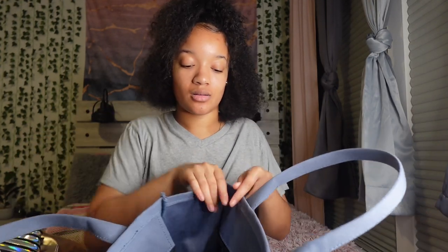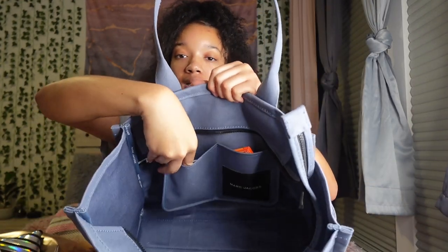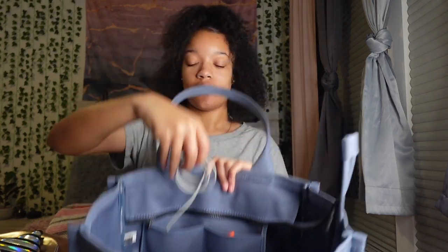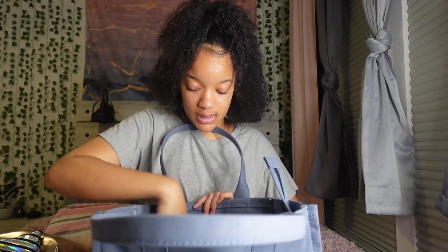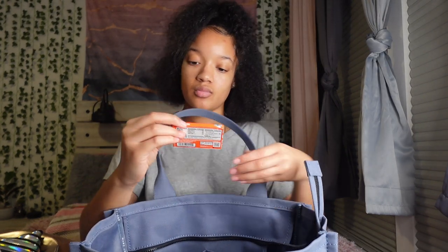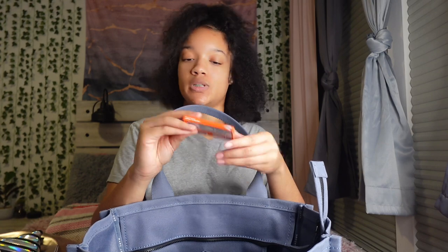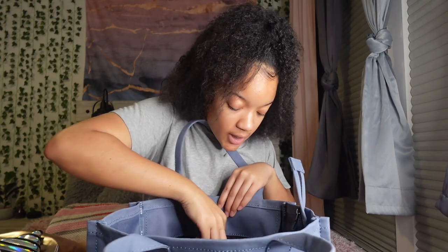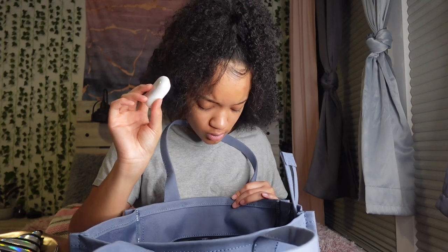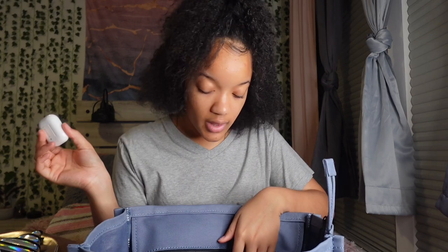On the side pockets there is my Apple charger for my phone, because your girl's phone is dying 24/7. I also have some gum — tropical twist flavor, it's really good. And I got my AirPods in here too, because when I'm in school I love to listen to music especially during independent work. They come in handy so much since this year I don't really have a lot of classes with my friends.